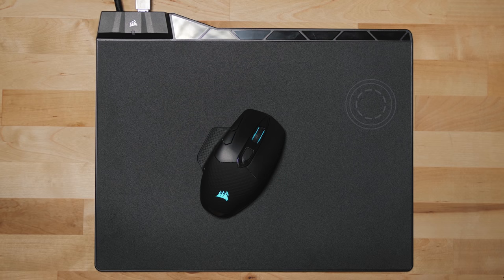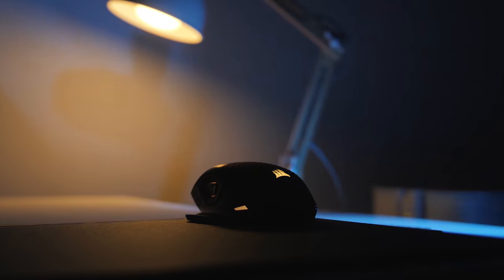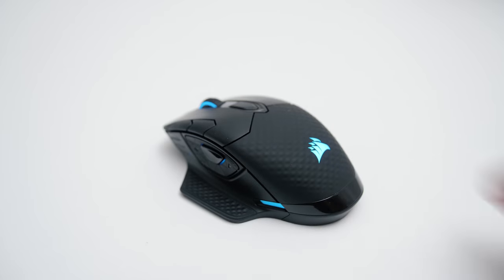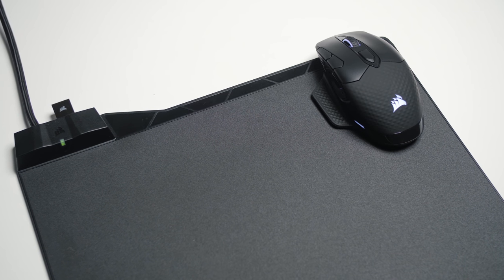Join the wireless club with Corsair's new Dark Core mouse. Play the way you want with nine programmable buttons aligned in a comfortable shape, a fantastic sensor you can trust, and crazy good wireless performance, plus Qi wireless charging built-in. Focus on the game — the Dark Core will do the rest.